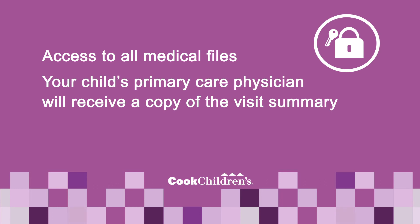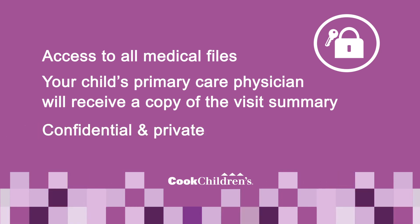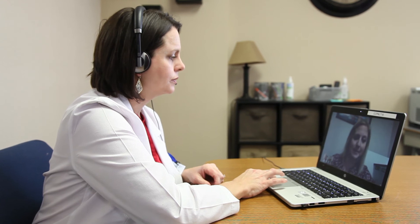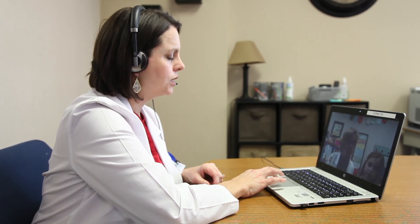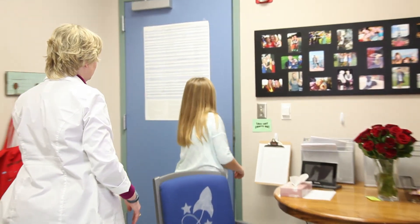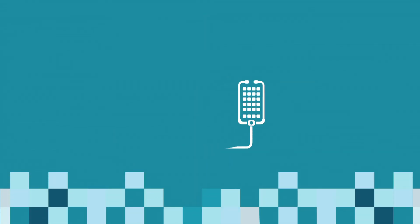And rest assured, knowing the doctors and staff will follow the patient confidentiality and privacy policies of Cook Children's Health Care System. Sign up now for the school-based telehealth program by clicking the available links and experience how convenient and smart pediatric medicine is becoming. When things get complicated, turn to Cook Children's. Because childhood should be simple.